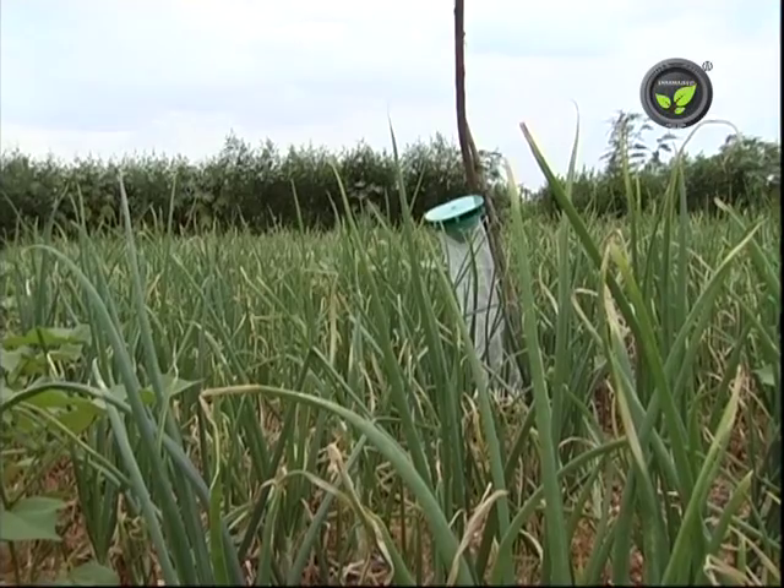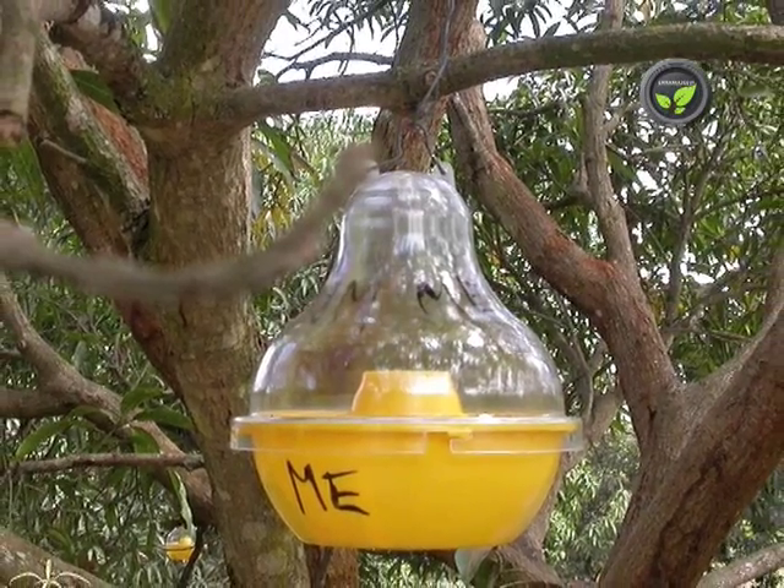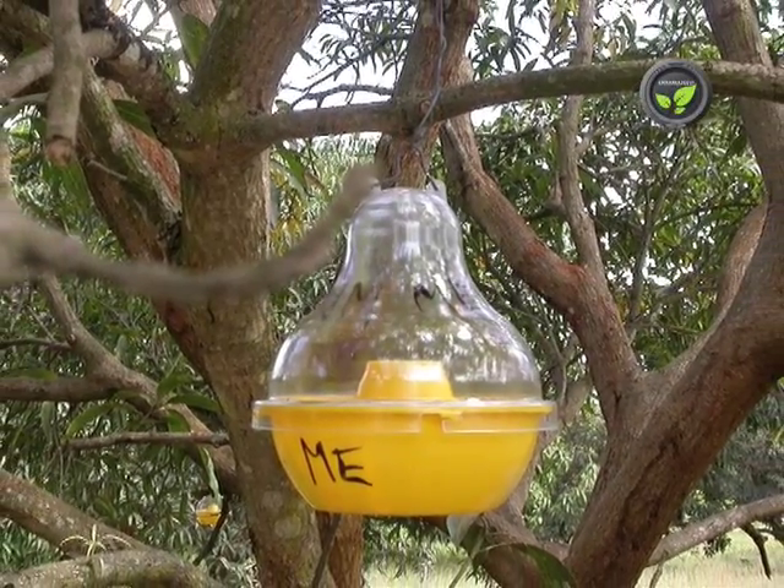Male insects get attracted and trapped in the polybag and die. This reduces the chance for mating, and multiplication is cut to that extent.